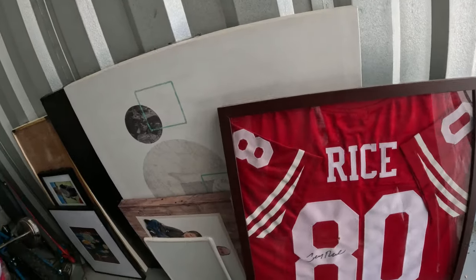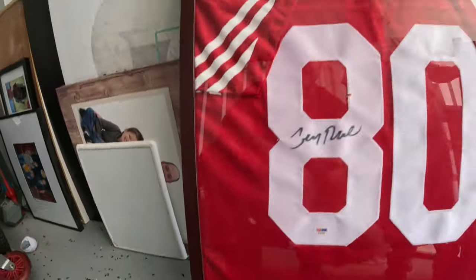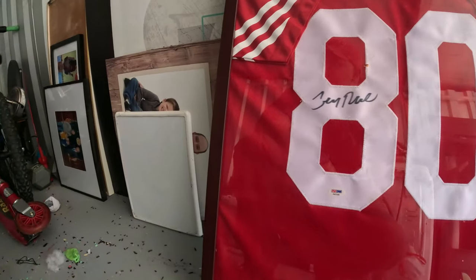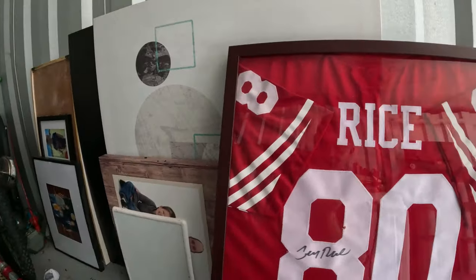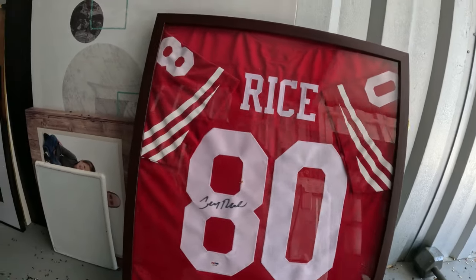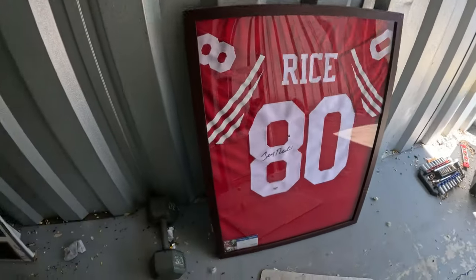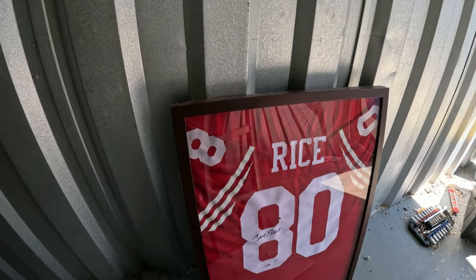Last minute find here — we've got the certificate of authenticity. This is a Jerry Rice autographed jersey, PSA certified. You never know what you're going to find — you've got to look at everything. It was mostly kind of family pictures and cheap little canvas pictures, so we got the Tony Gonzalez autograph, but this is even better. This is really nice — PSA-certified Jerry Rice autographed jersey, that's awesome.